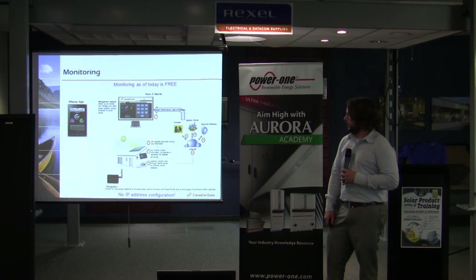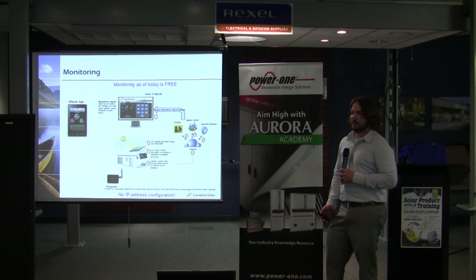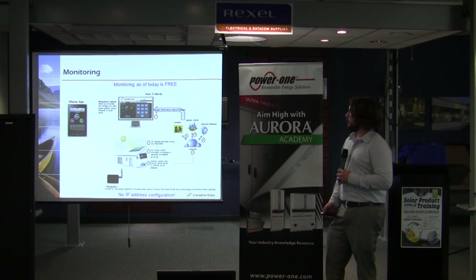Our monitoring system is completely free for the full life of your system. It's going to be like a lot of systems out there — module-level performance, module-level monitoring. We do have an iPhone app that's in production right now. From the roof the system goes to your wireless router, your gateway is connected to that, and then it goes from your internet to the different user interfaces.